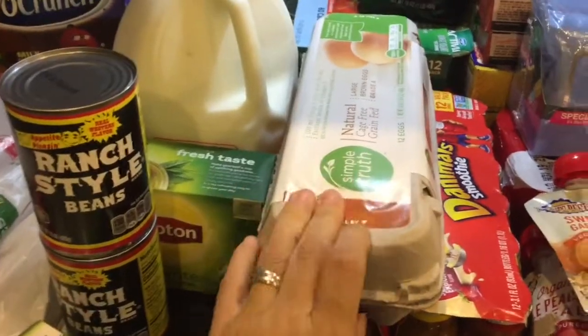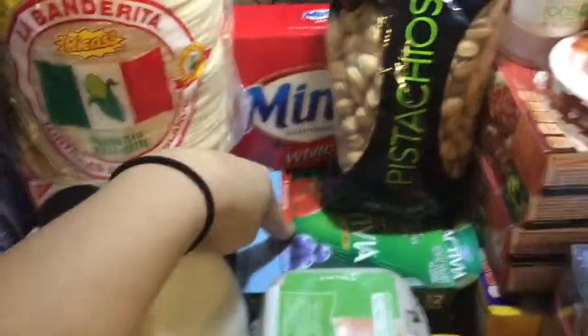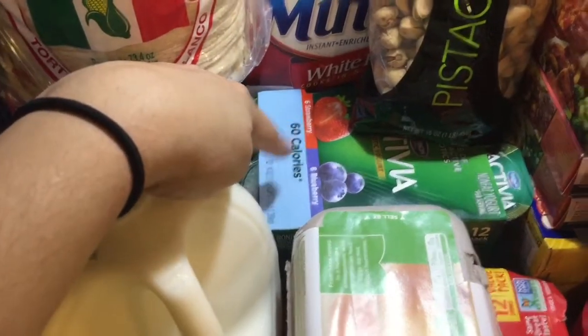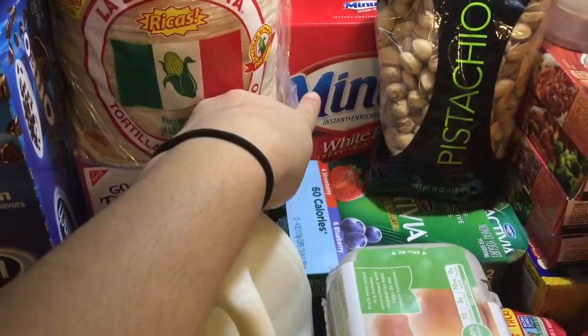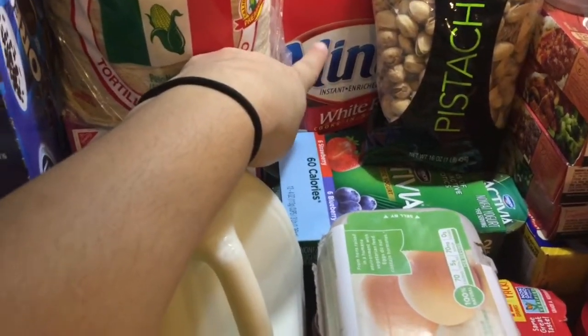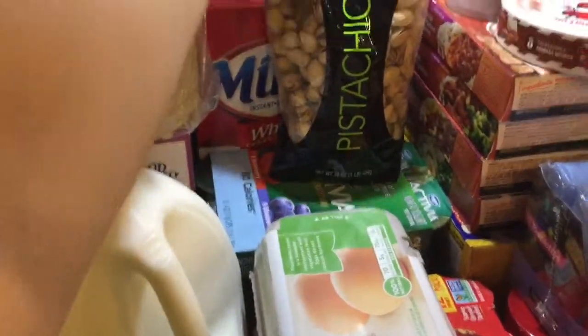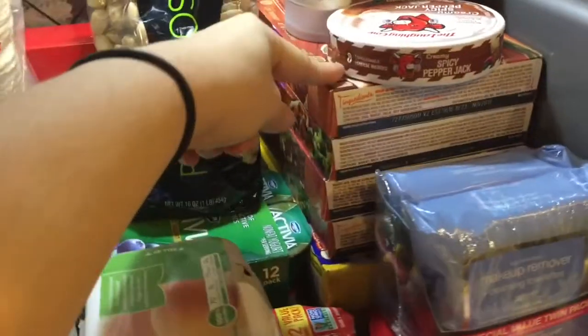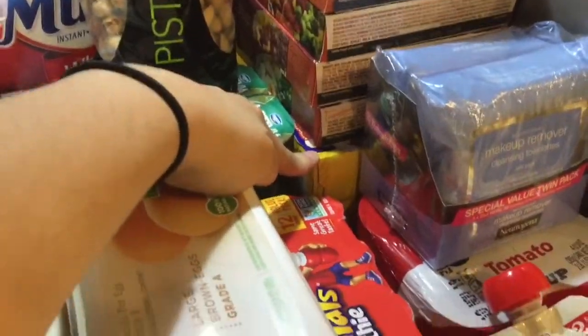Some cage-free brown eggs, the large ones. A big pack of the 60-calorie Activia yogurt. Some Minute white rice. Some pistachios — they're not salted, so that's better for me. Four lean cuisine meals and three lunchables for the kids.